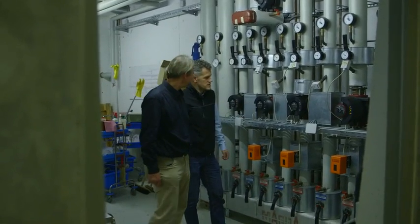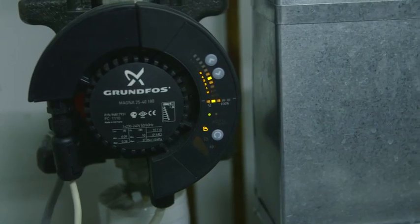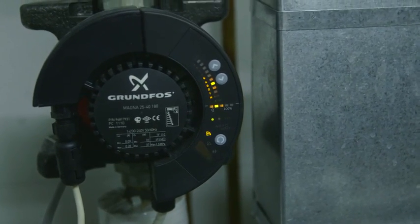We're in the central heating system here. That's the heating pump. And if you convert it into a high efficiency pump, preferably in conjunction with hydraulic balancing, you can really save a significant amount of energy as well.